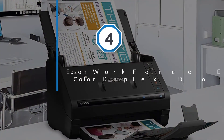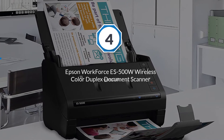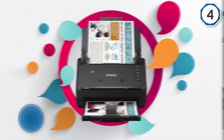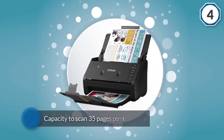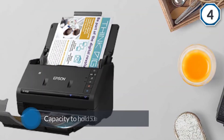Number four: the Epson WorkForce ES-500W wireless color duplex document scanner. The Epson WorkForce ES-500W is not a cheap scanner; however, for a small to medium enterprise, this is an exceptional device. It is a high-speed automatic document feeder scanner with the capacity to scan 35 pages per minute or 70 images per minute.